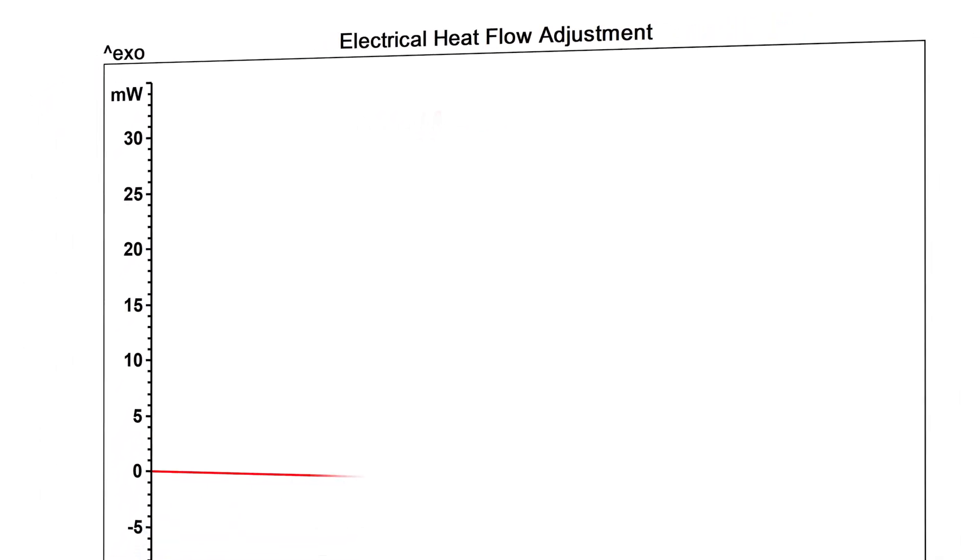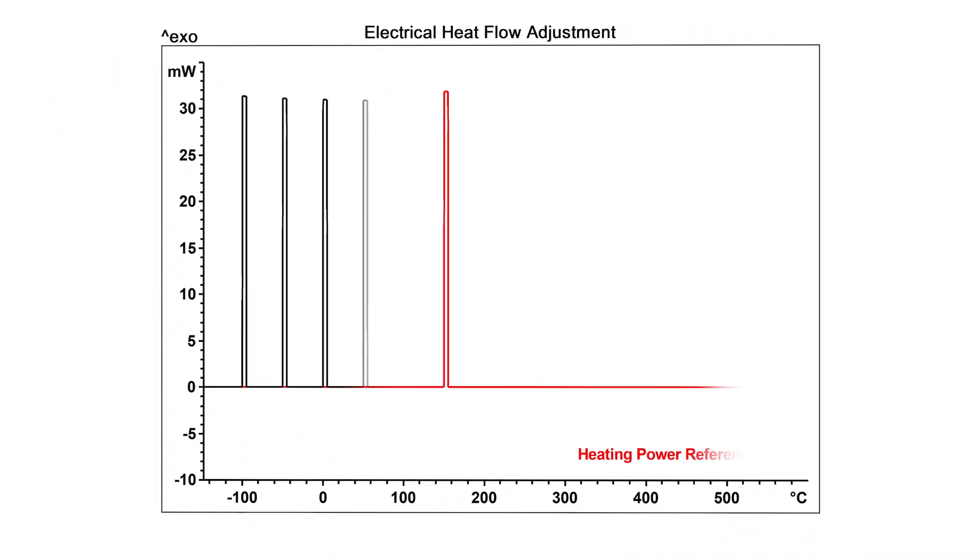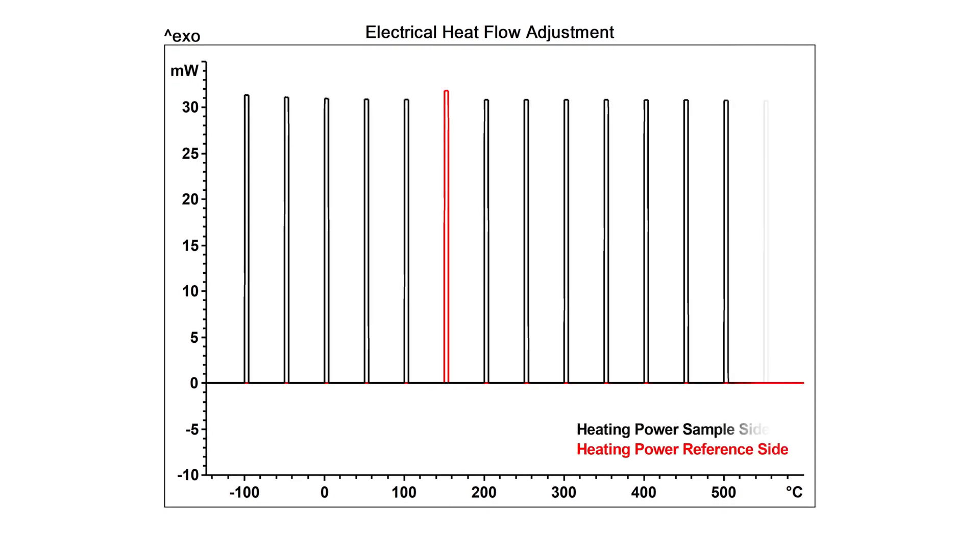This means no reference substances are required, which eliminates operator bias, saves time, and provides superior measurement accuracy.